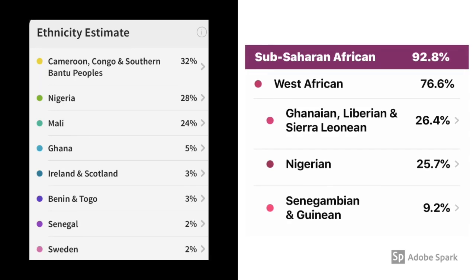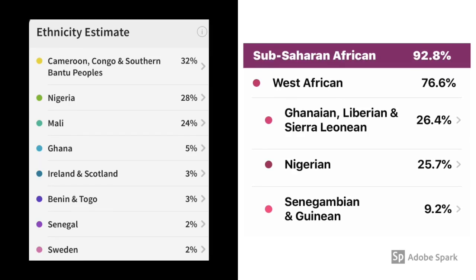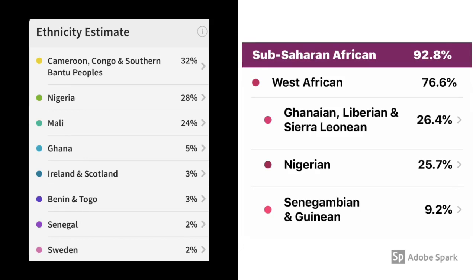looking at Ancestry on the left, their first category is Cameroon, Congo, and Southern Bantu Peoples at 32%, and further on in this video we'll make a cross-comparison with that. My top 23andMe match on the right is Ghanaian, Liberian, and Sierra Leonean at 26.4%.